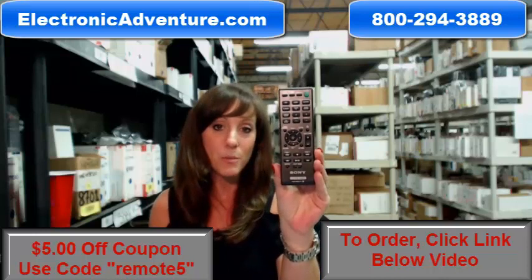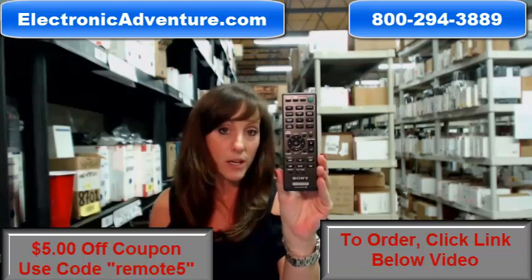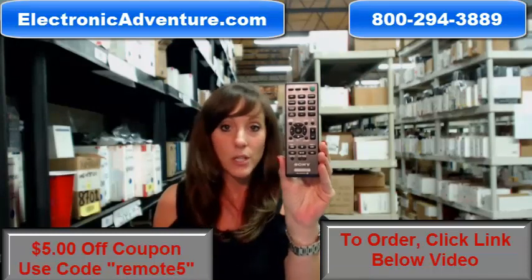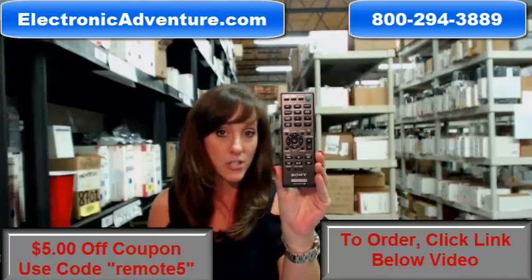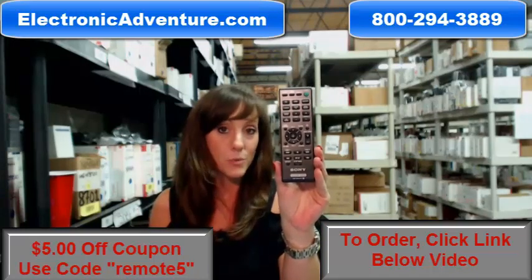So go ahead and buy your new remote today and save $5 off your order just by entering the coupon code REMOTE5 at checkout. There's a link below where you can go to our website and complete your transaction online, but if you're more comfortable shopping over the phone, one of our operators will be there to assist you.